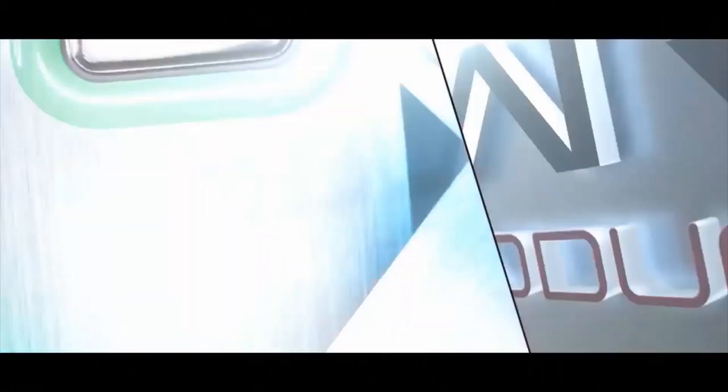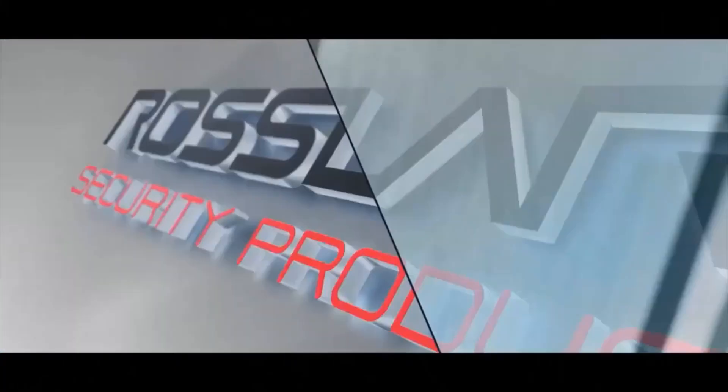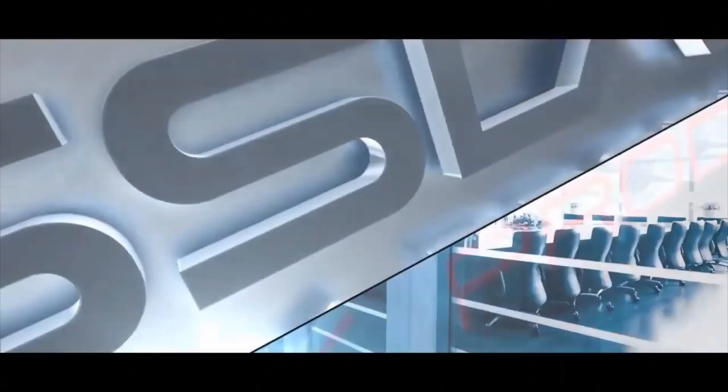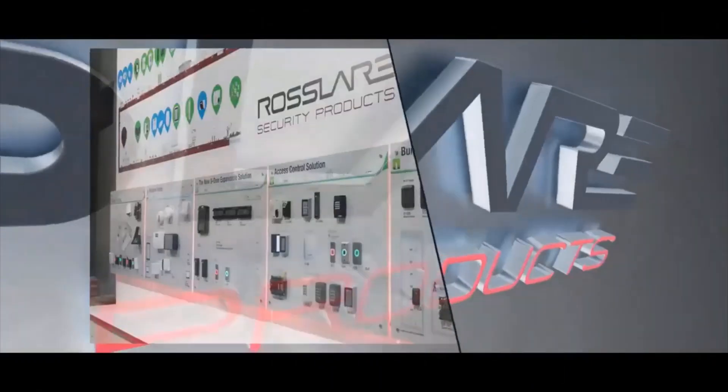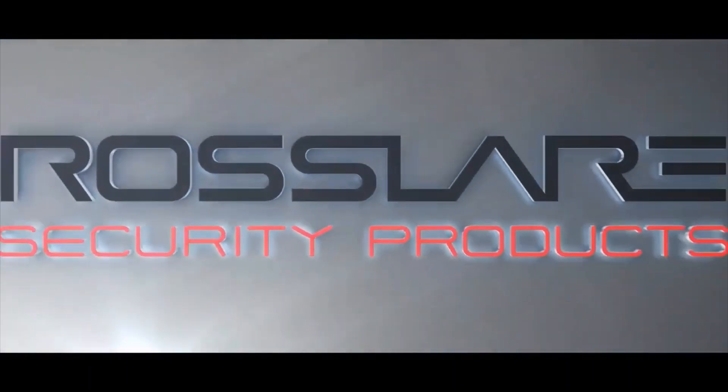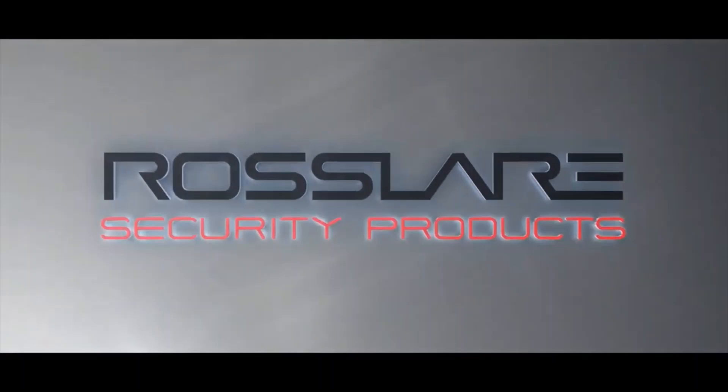Welcome to Rosslare Electronics India Private Limited. Rosslare is one of the leading manufacturers of access control systems including biometric terminals. Along with high-end fingerprint terminals, Rosslare also manufactures world-class face recognition systems.